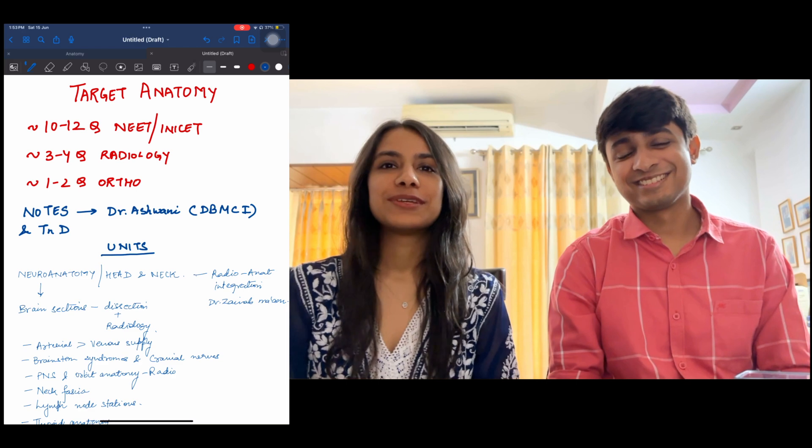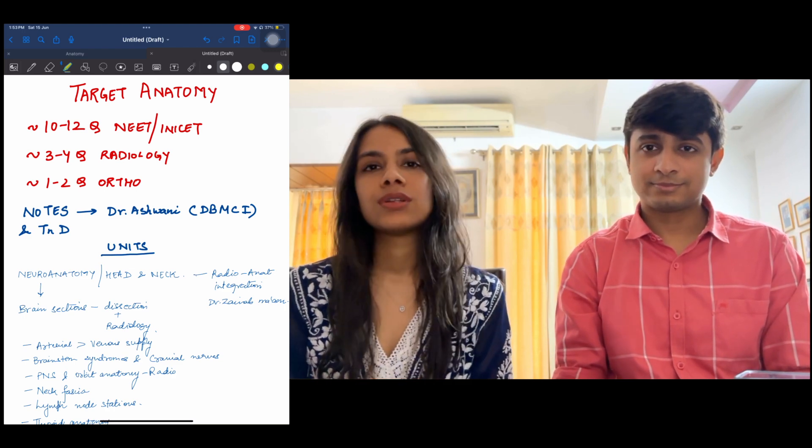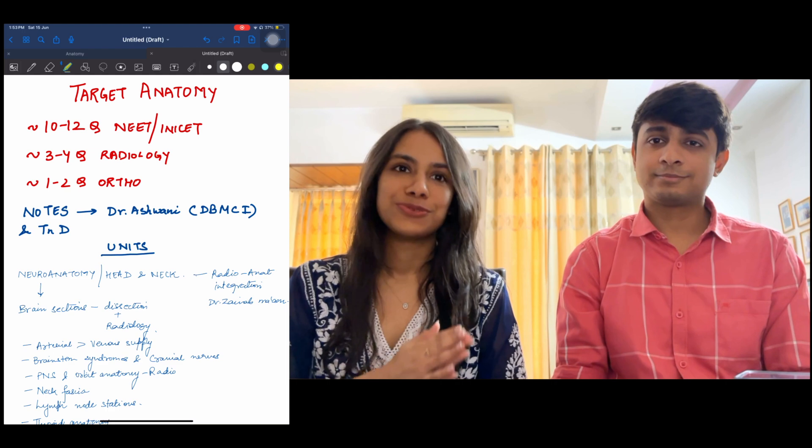So we thought we'd make a video on targeting anatomy for your competitive exams. A disclaimer: this is not for people who are appearing for NeetBG this year because there's a lot of time left. So whatever strategy you have going on, just stick with that. Have faith and you'll do great.